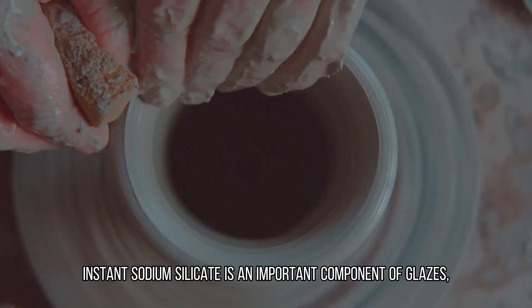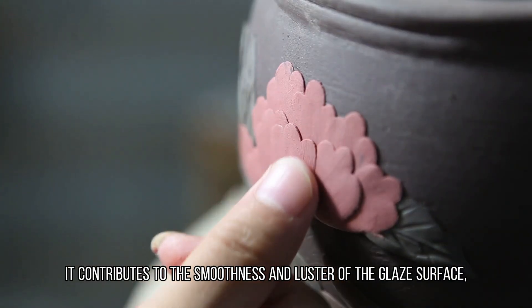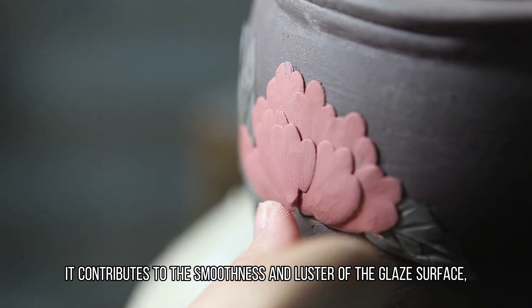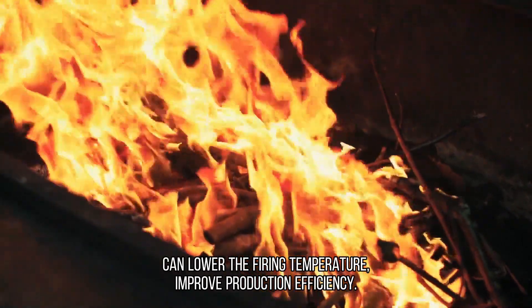In ceramic and glass manufacturing, instant sodium silicate is an important component of glazes. It contributes to the smoothness and luster of the glaze surface. As a fluxing agent, it can lower the firing temperature and improve production efficiency.